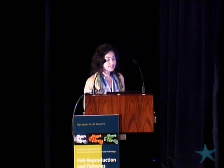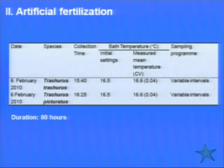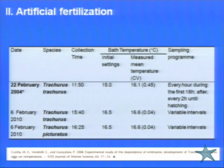We have to say that when we came to the laboratory we had a surprise with our Trachurus trachurus eggs, because they didn't develop and almost all the eggs we had collected were in stage one because they died. That's why for this comparison we use collection data from a previously published artificial fertilization from 2004.